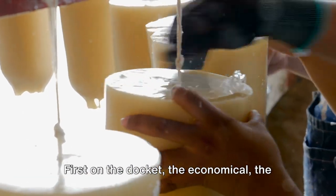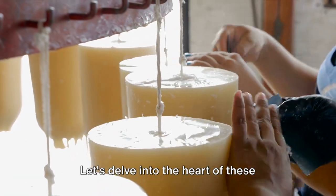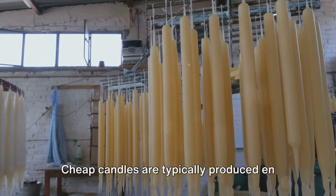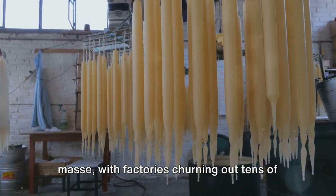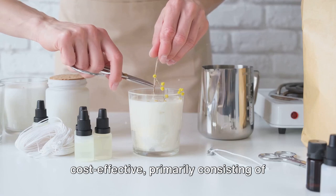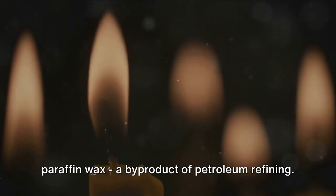First on the docket — the economical, the accessible, cheap candles. Cheap candles are typically produced en masse, with factories churning out tens of thousands per day. The ingredients are simple and cost-effective, primarily consisting of paraffin wax, a byproduct of petroleum refining.